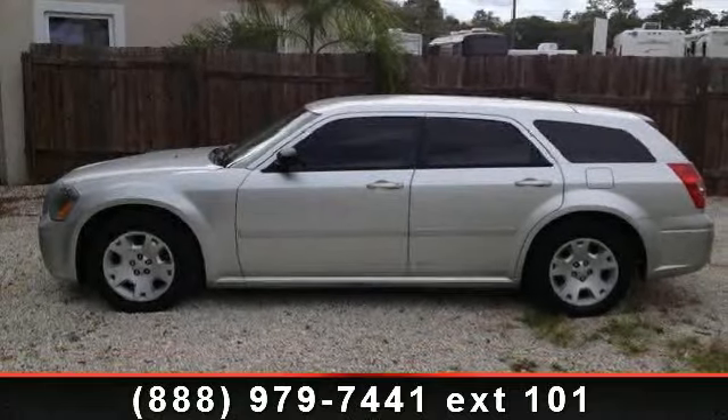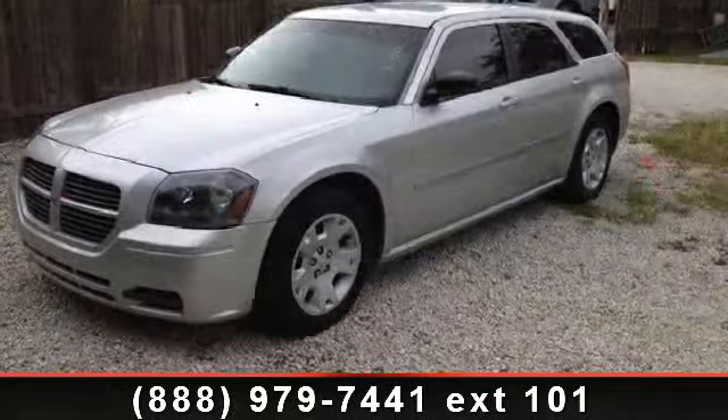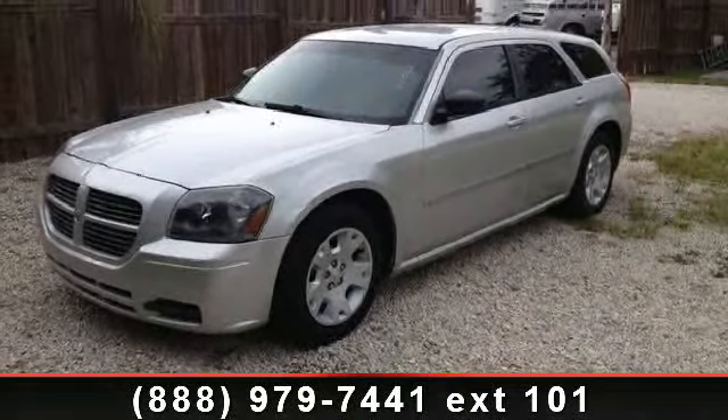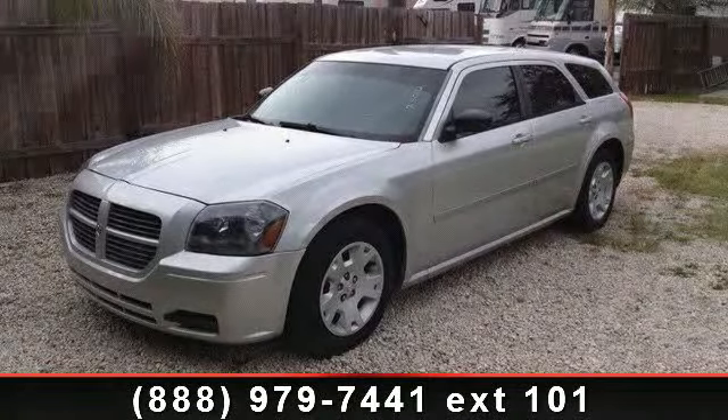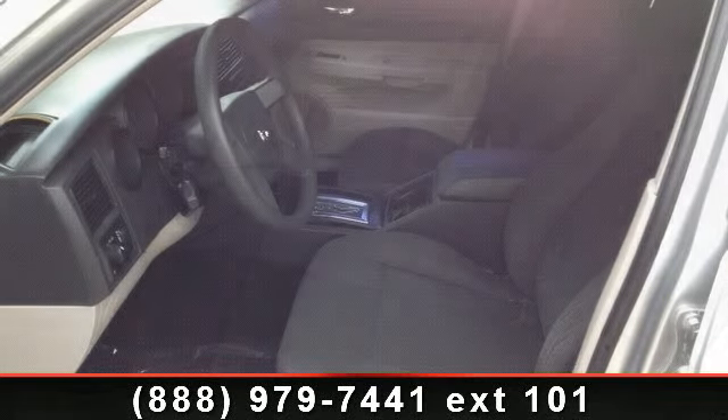Imagine yourself in this 2006 Dodge Magnum. If you are looking for an automobile with great features, look no further. This vehicle comes with a reliable six-cylinder engine, connected to a smooth shifting automatic transmission.